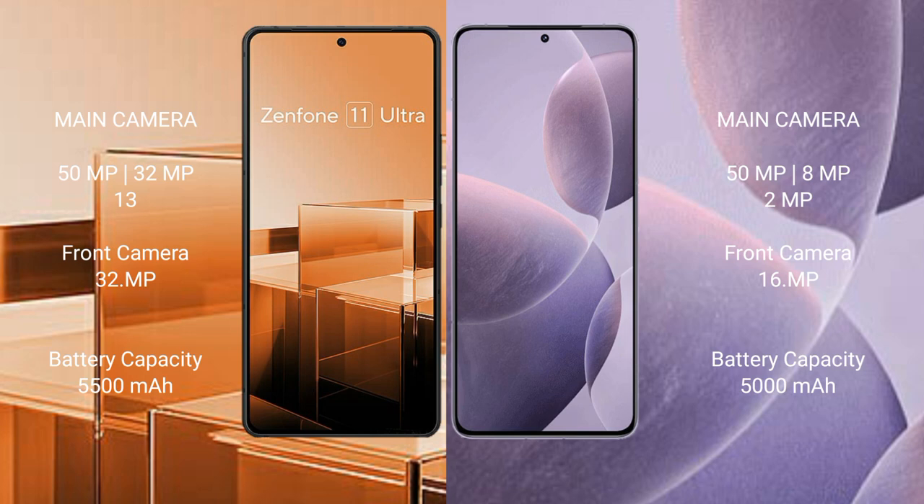The Asus Zenfone 11 Ultra packs a 5500mAh battery with 65W fast charging support. The Redmi K70 comes with a 5000mAh battery with 120W fast charging support.